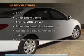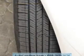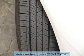If safety is a high priority, rest assured knowing these top safety components are included. Front ventilated disc brakes. Curtain head airbags. Passenger airbag. Side airbag. Low tire pressure warning. Independent suspension.